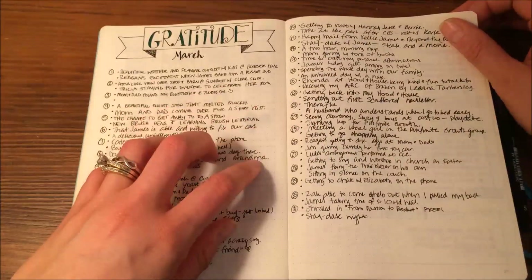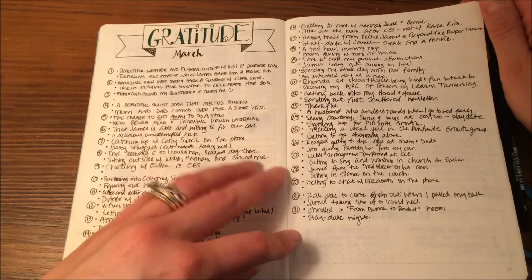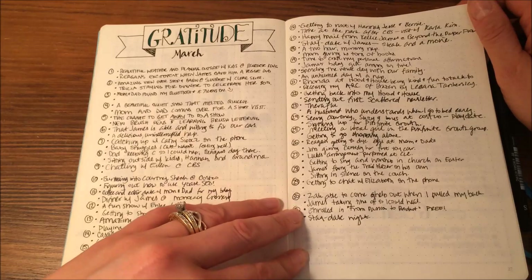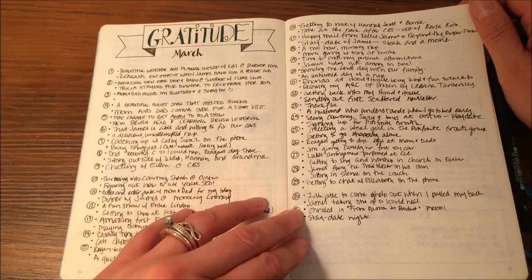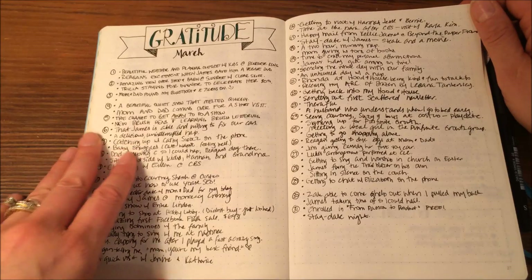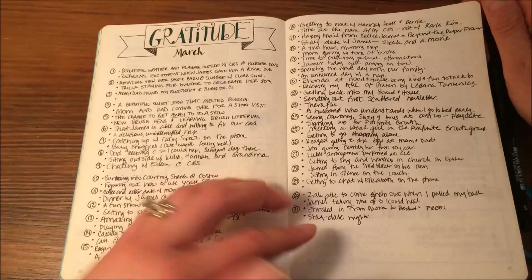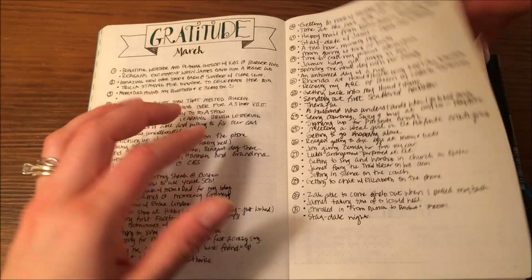I also tried a gratitude log in March. This is a great concept — I think it's important to practice gratitude and to make notes of what we're grateful for. However, I do this in my daily journaling practice, so I didn't feel like I needed to recreate it here. Plus, I kind of miss stuff, and I don't like how it feels when I miss stuff.